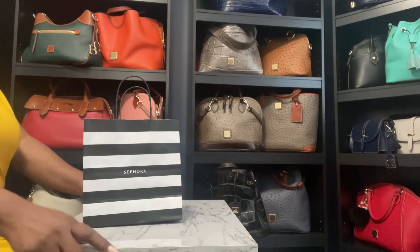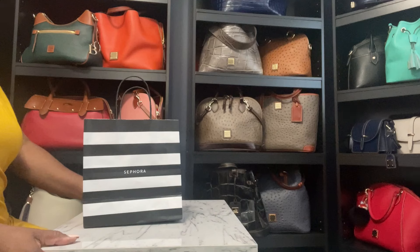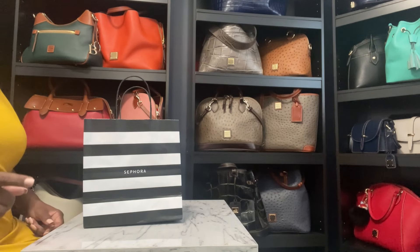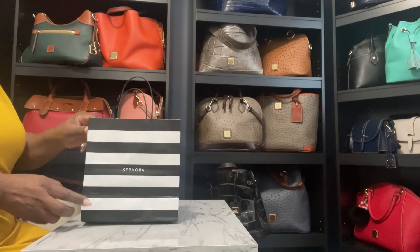Hey gorgeous! Welcome to Anita's Favorites. To all of my subscribers and those of you who watch my videos, thank you so much for joining me today. I have another unboxing — one box showed up today and I'm going to open that in a second. But first I want to start with a Sephora haul.